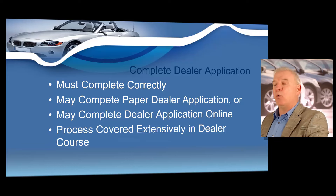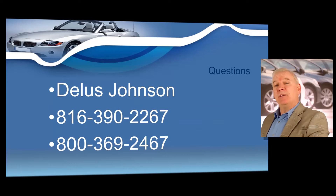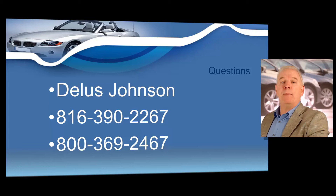When you are finished with this dealer training course, you are going to be very confident and ready to open what can be an extremely lucrative business. If you have any questions about the dealer course, give me a call at any time. My name is Dulles Johnson. You can call me on my cell phone at 816-390-2267, or you can call me toll free at 800-369-2467. Anytime you have questions before or after the course, I will always do my best to assist you. When you are ready to enter the world's greatest business, just click that blue sign up button at the top of every page. What are you waiting for? Just go for it.